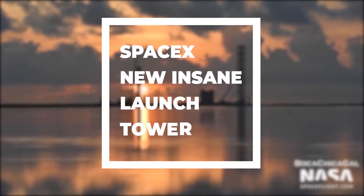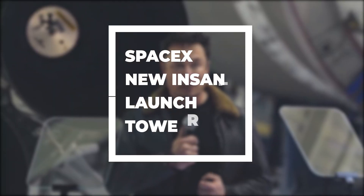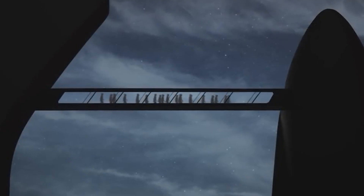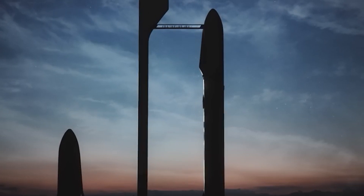One day, in the not too distant future, Elon Musk envisions blasting off from Earth and sending his next generation Starship on its way to the moon, Mars, or just to the other side of the world.